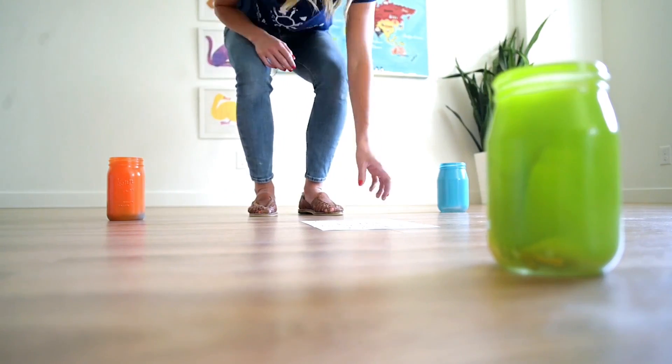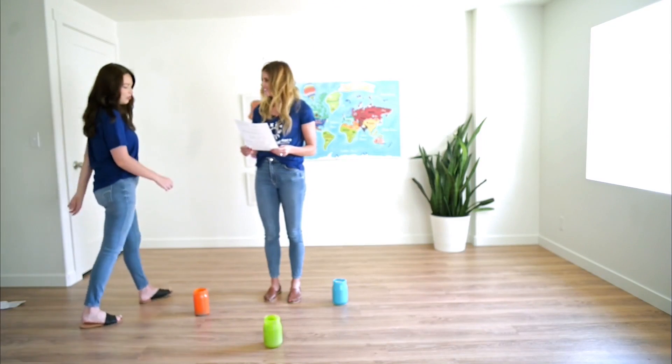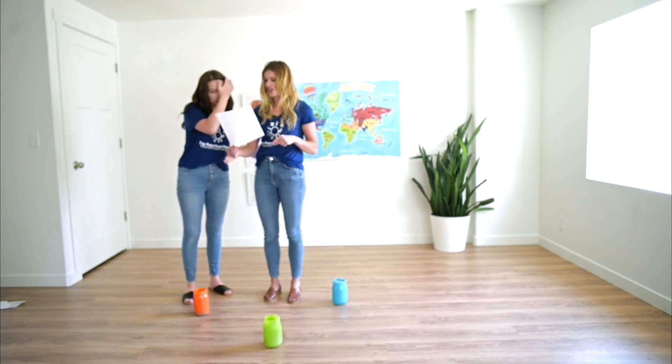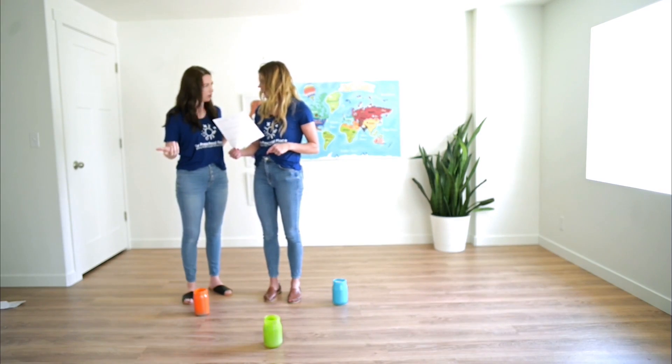What's this? Inside these jars is something fun to learn about the number one. Hey Tony, what are you doing in here? I came inside the room and these jars were on the floor with this clue. It says: inside these jars is something fun to learn about the number one. So what's in the jars? I don't know, I haven't looked yet.